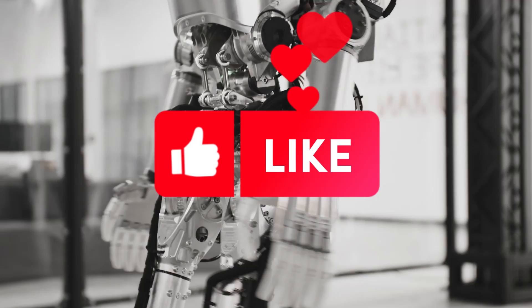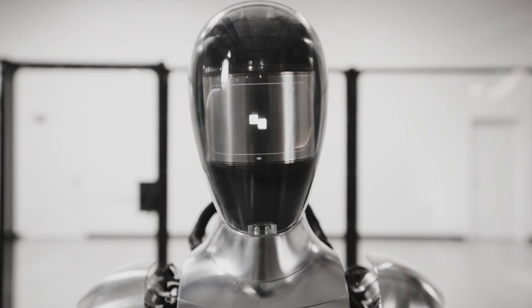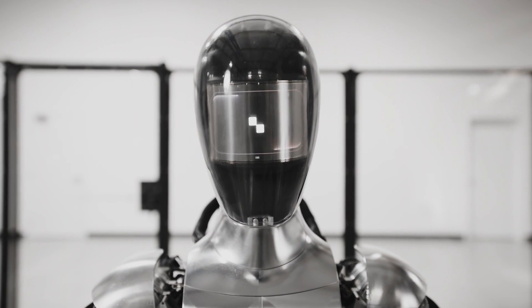Please make sure to hit the like button, subscribe to my channel, and turn on the notification bell so you don't miss any of my future videos.